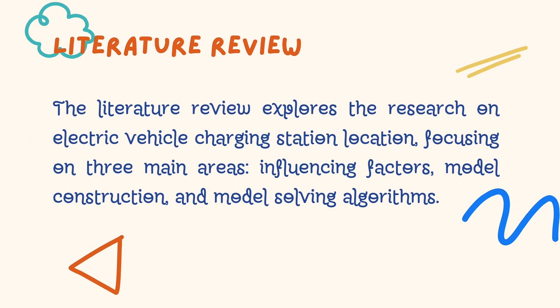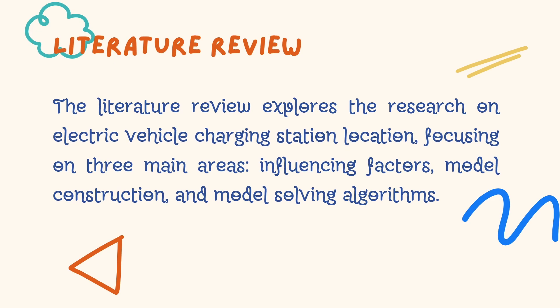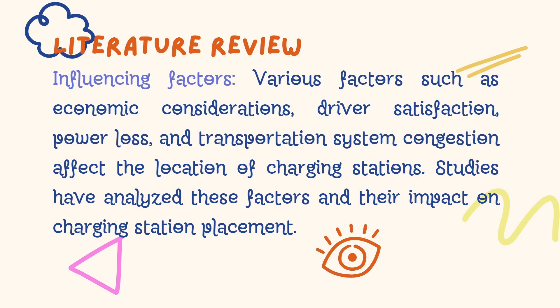Before moving on, it is essential to explore what existing research has to offer in this field. The literature review focuses on three key areas: influencing factors, model construction, and model solving algorithms. Various factors influence the location of charging stations, ranging from economic considerations to driver satisfaction, power loss, and transportation system congestion. Researchers have meticulously analyzed these factors and their impact on charging station placement.